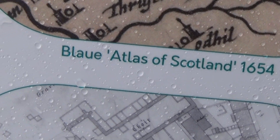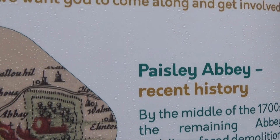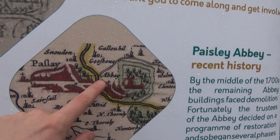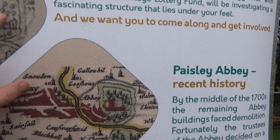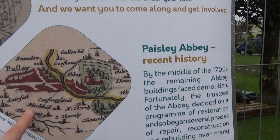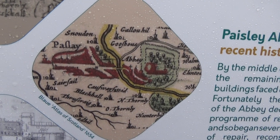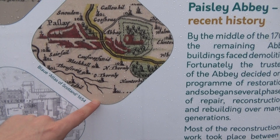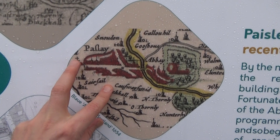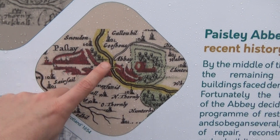Here's the Blue Atlas of Scotland, 1654. Very similar to that actually — same sort of idea. You can see the abbey and Gallo Hill — so that must be Gallo Hill. More detailed right enough. You can see crosses denoted on both sides of the river, so you've got an abbey there.